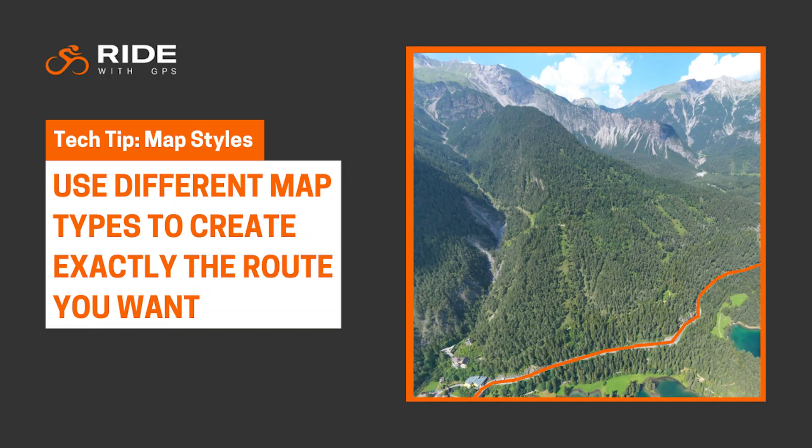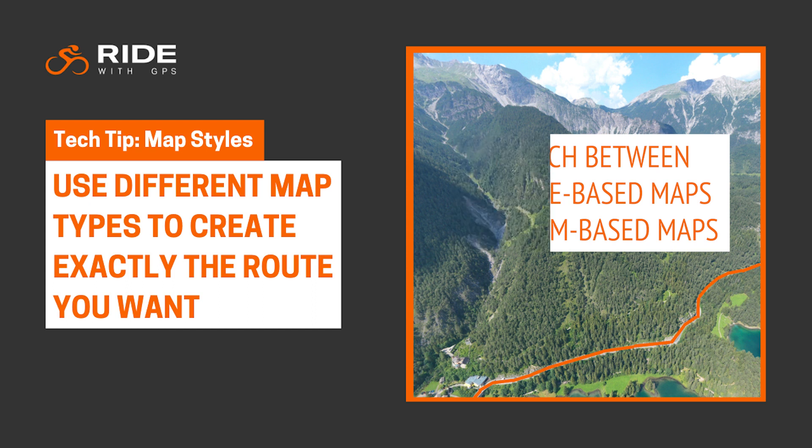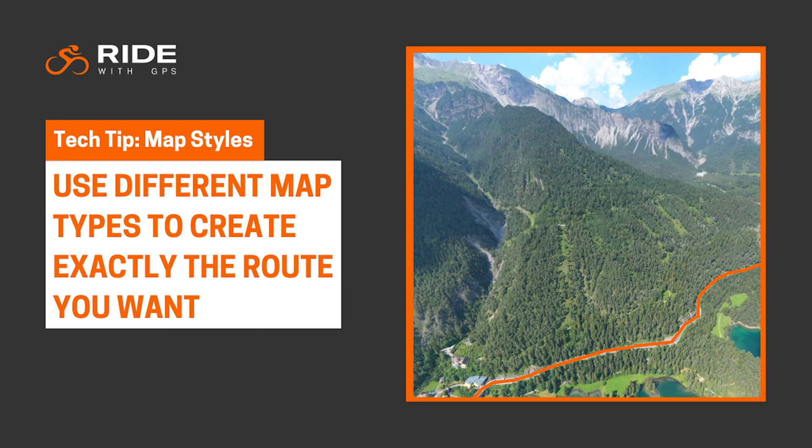In this edition of Tech Tips, we're going to take you to Austria. So you can see how switching map styles that use different routing services can make it easier to create exactly the route you want. More map options equals better routes.